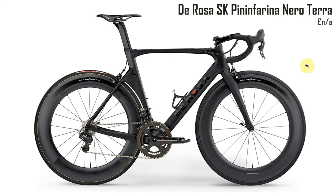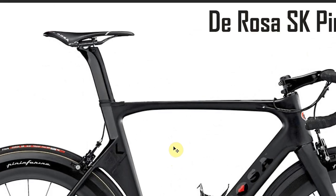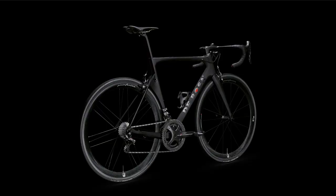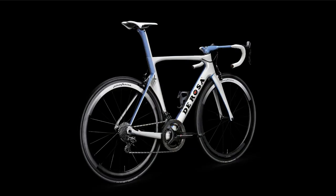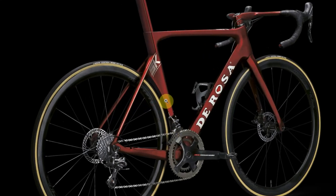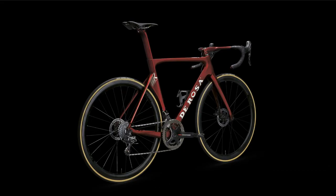Next up the De Rosa SK Pininfarina Neuro Terra — I think I pronounced that roughly right. This is a cool-looking bike, very aero, very aggressive. It's a bit messy at the front but yeah, it's pretty cool. Very deep section wheels — useless where I live with all the wind. The new version only has three-quarter view photos on the website, no side-on shots. It does come in some nice colors including a cool matte finish with white wall tires.